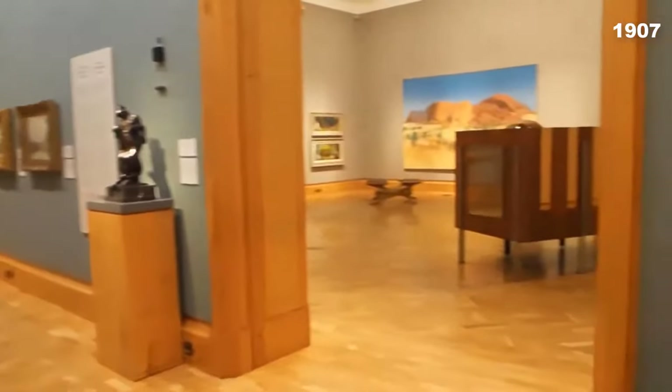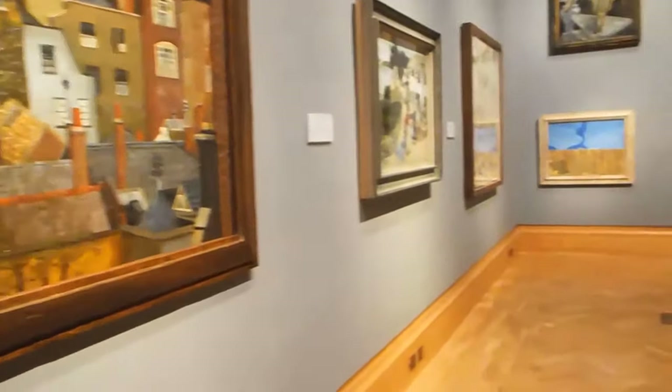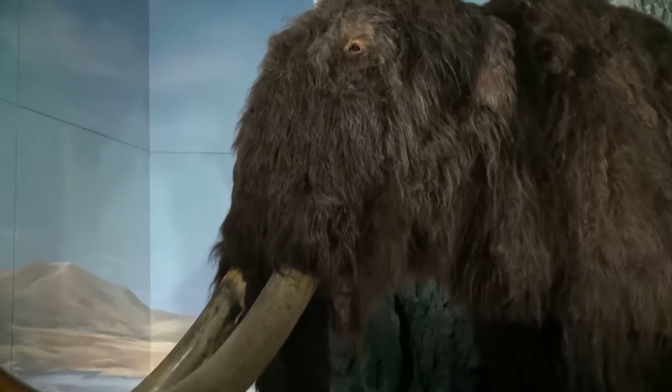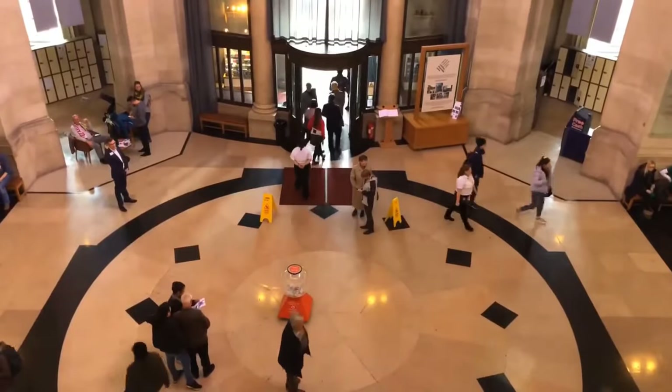Established in 1907, it holds Royal Charter status and is one of Wales' largest and most influential museums. A trip here will leave you with lasting memories and a deeper understanding of Cardiff's rich history. Stroll through the exhibits, appreciate the art, and marvel at the centuries of history on display.